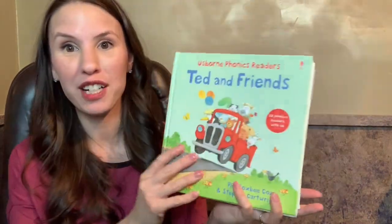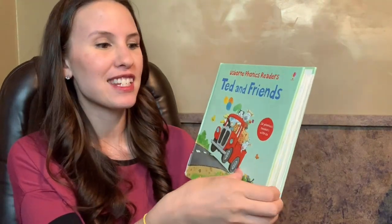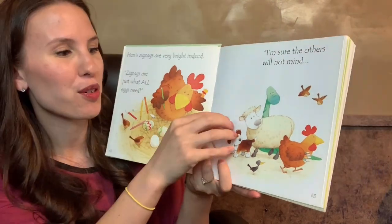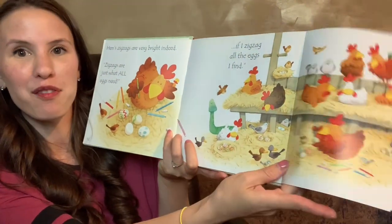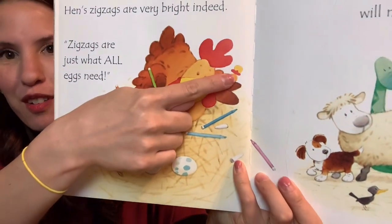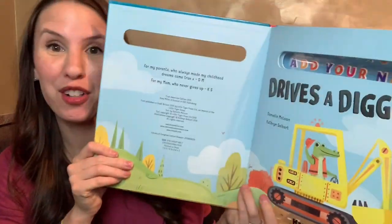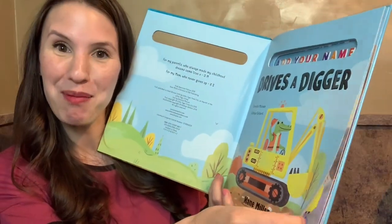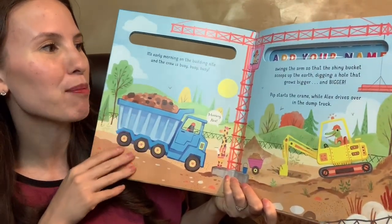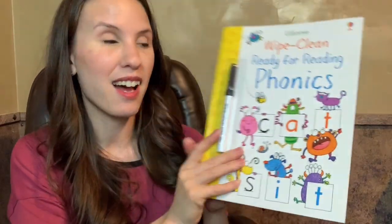One of our easiest phonics readers after your kids learn their letter sounds is Ted and Friends. It has tons of really fun rhyming stories and lift-the-flap features, as well as a little duck you can find on every single page. This is also a great book to teach your kids how to spell their name and incorporate them into a really fun story — for example, 'Janine swings the arm so that the shiny bucket scoops up the earth.'